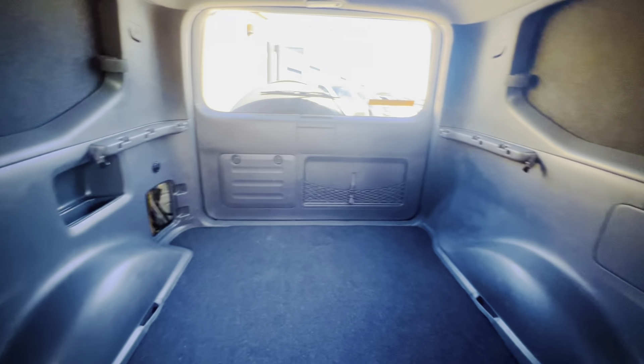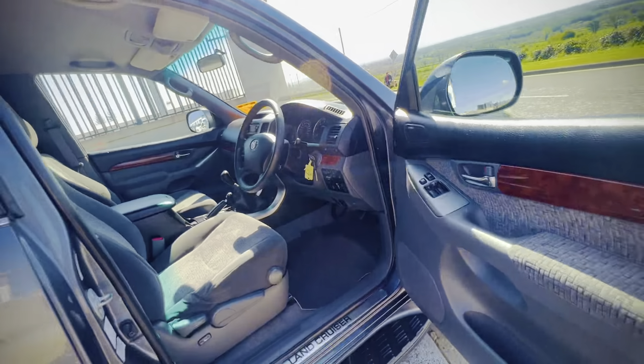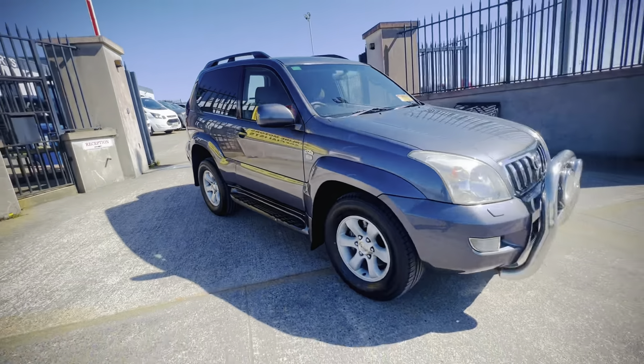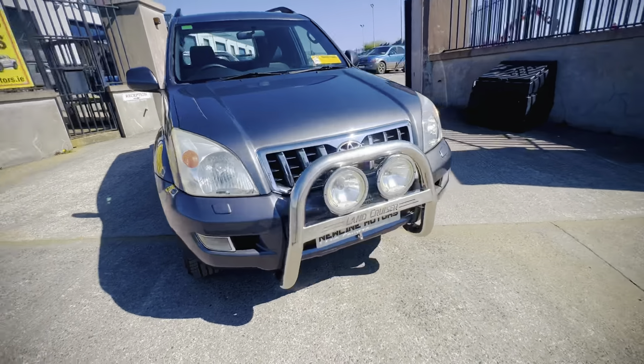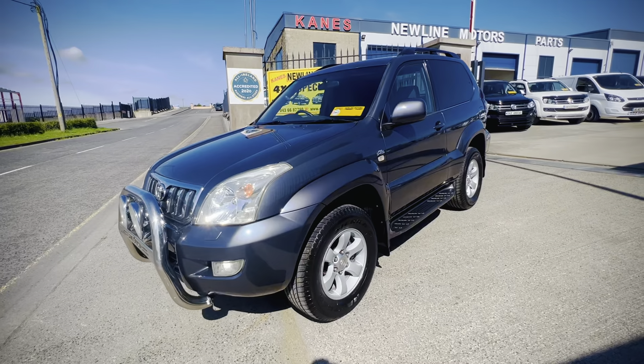The back of it is also really well cared for and kept. There's not much more we can really say about these — if you're after a Land Cruiser, you know all about them.